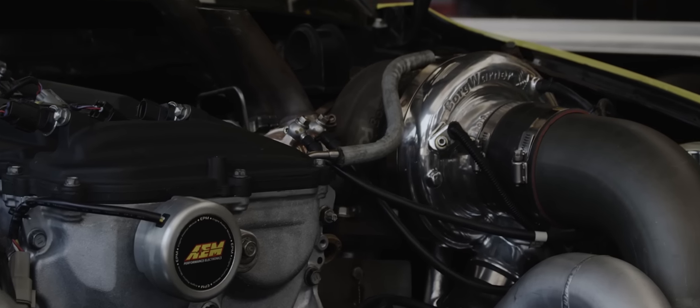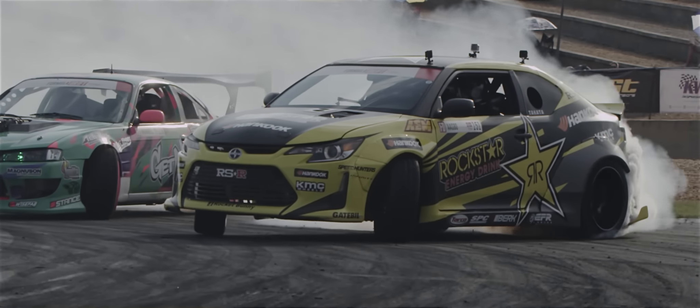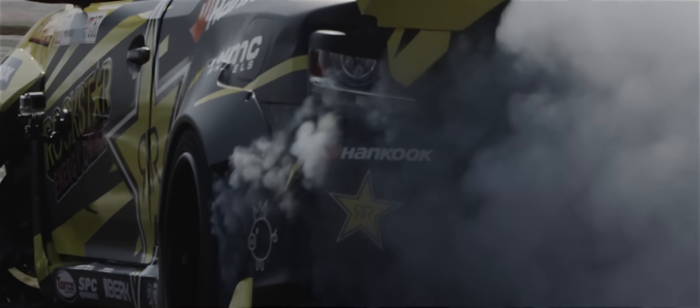We're running the EFR 8374, putting out a good 800 to 900 horsepower to the ground out of our 2.7 2AR 2.0 motor.